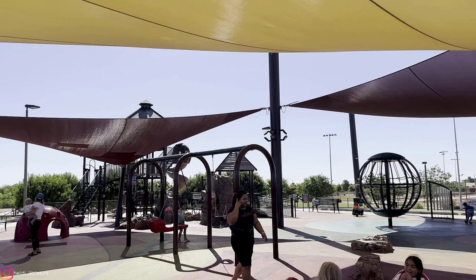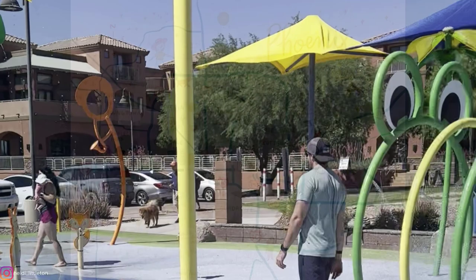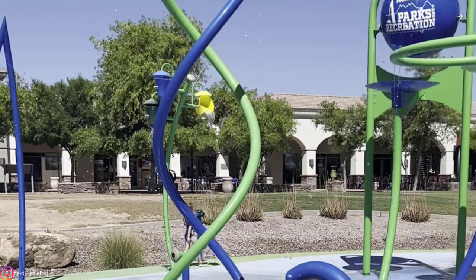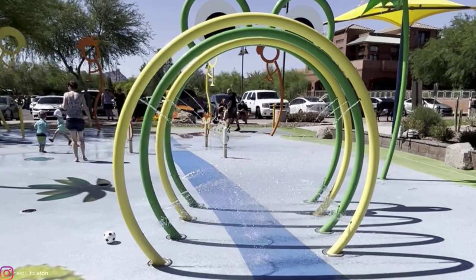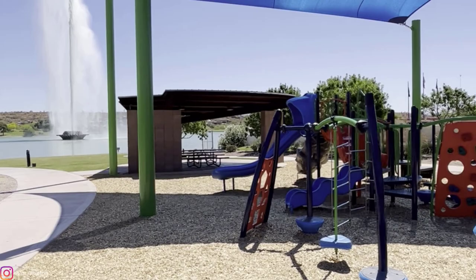Let's head north again to Fountain Hills. This splash pad was a pleasant surprise. The water features were a blast, including sneaky buckets of water. The playground was epic with three different sections to keep kids happy. The play space for older kids had an awesome climbing structure, slide, and rock wall. The little ones had their own special area, and my personal favorite was the music section. This is for sure worth the drive.